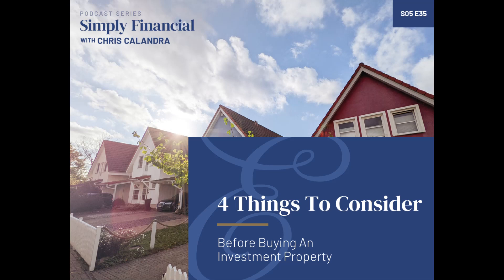Even though a property manager may insulate you from the two o'clock in the morning toilet-is-broken call, you still have to manage the manager. Nobody's going to care more about the property, the income, and the expenses than you do — it's your responsibility. The work might be different, but it's not like you can never look at it or not pay attention. If you hire a property manager and you don't manage the manager, you're likely to have poor results and lose money. That's my opinion as well as my experience.